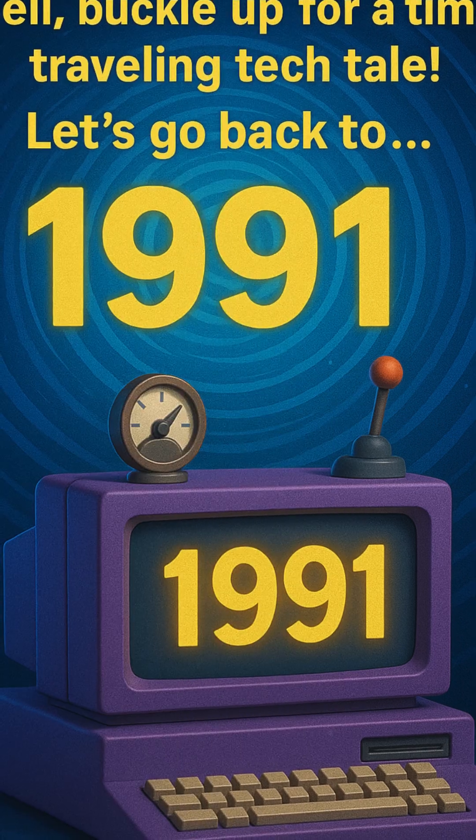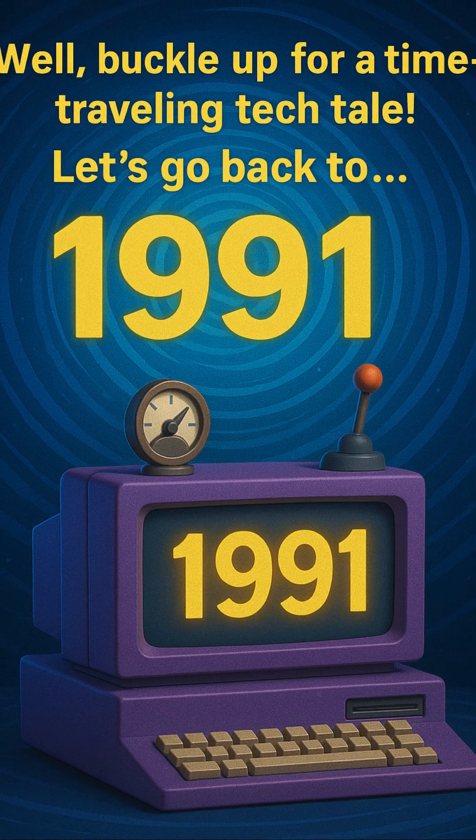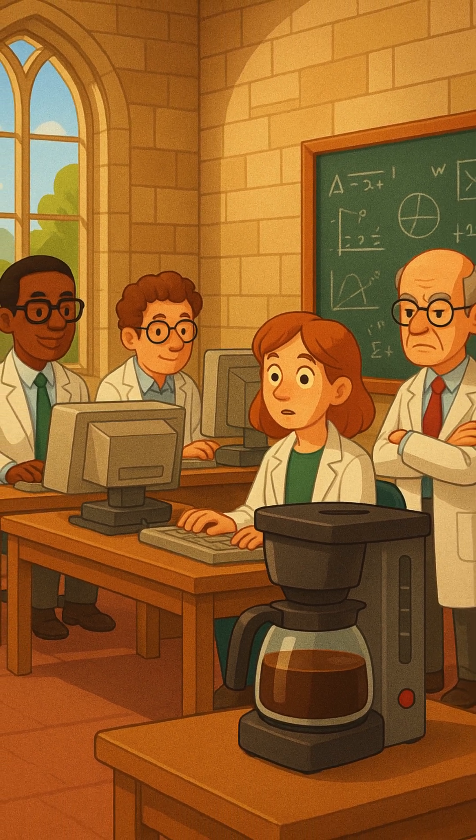Let's go back to 1991 — that's over 30 years ago. No Zoom, no Google Meet, and no FaceTime. Back then, a group of smart scientists were working in a computer lab at Cambridge University in England.